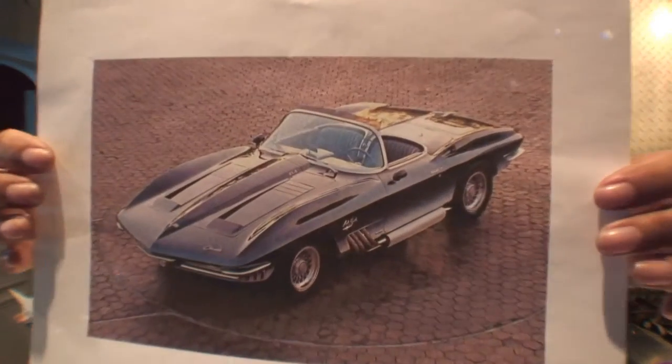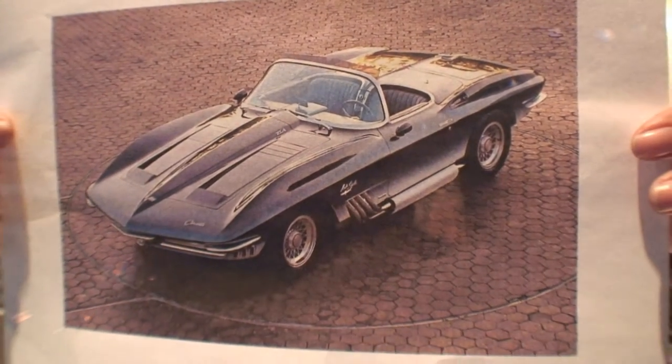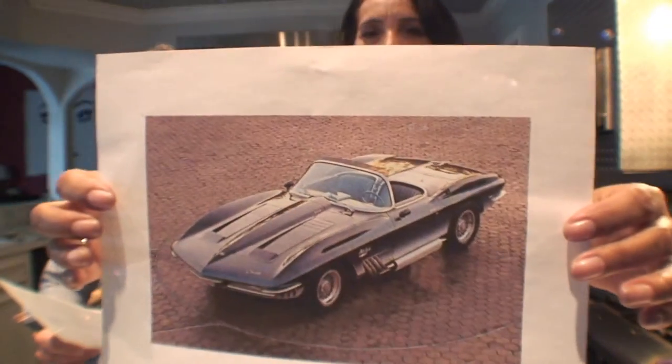We've got another concept car for you today, and this one is called the Mako Shark. It's called the XP755 concept car, and the 1961 Corvette tail was given two additional tail lights — six total — for the concept car. The concept was inspired by Bill Mitchell's 1959 Stingray Racer XP87, which also inspired the 1963 split-windowed Corvette.